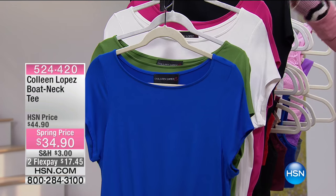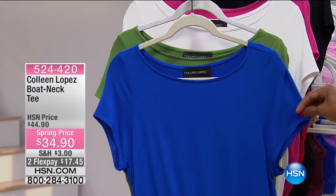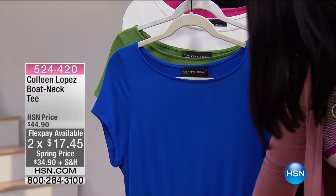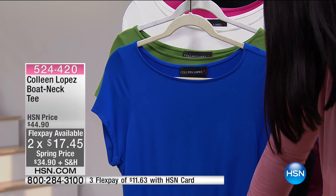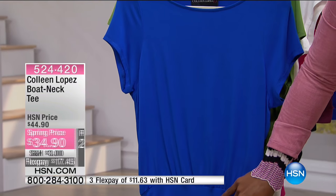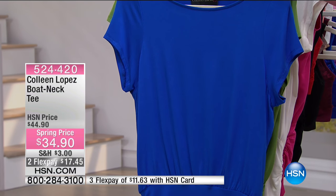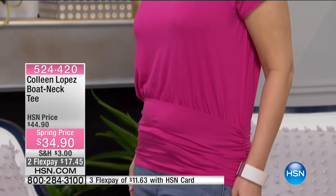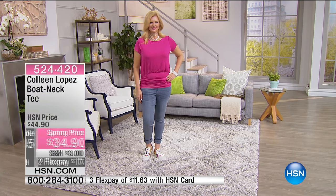It is very Colleen — she says, 'I want to give you a tee because we love tees, but I want you to have some coverage on the top of your arms. I don't want anything too tight in the center, but I don't want you to feel like you're swimming in it.' So you've got almost a little band down at the bottom — you can pull it down or rush it up. You can see Colette wearing it in that really pretty pink with a pair of denim jeans, and the shoes she's wearing are coming up in just a few moments.